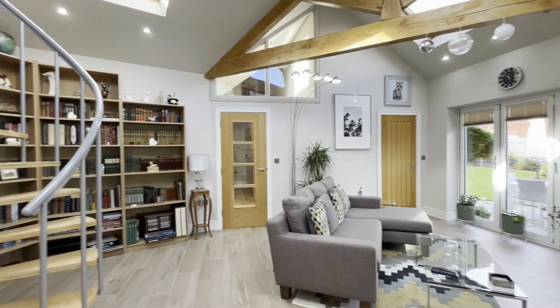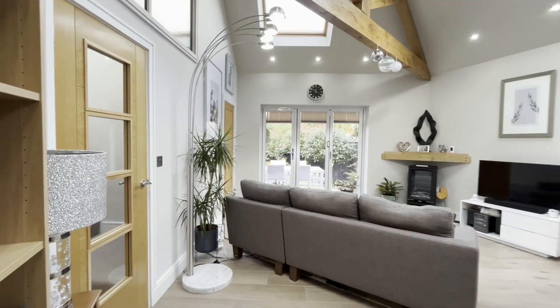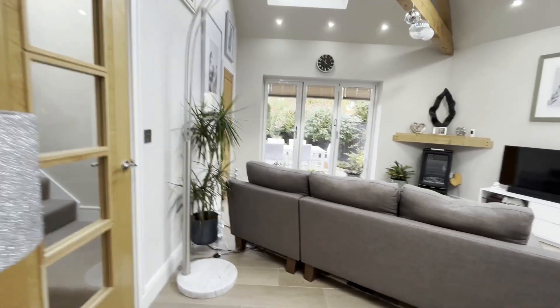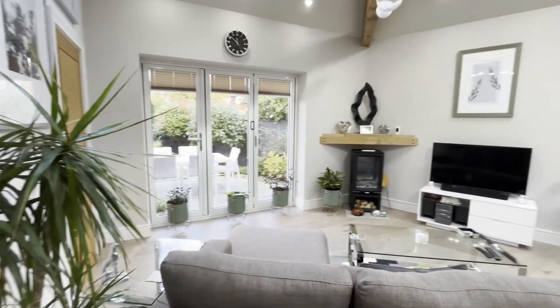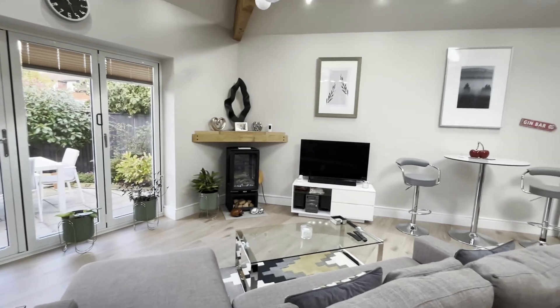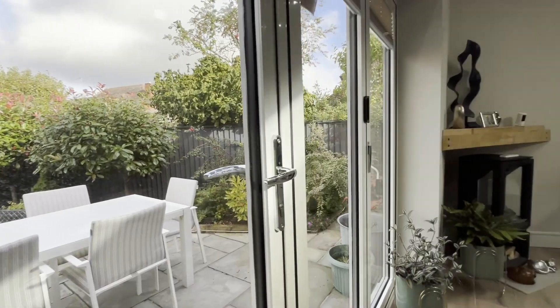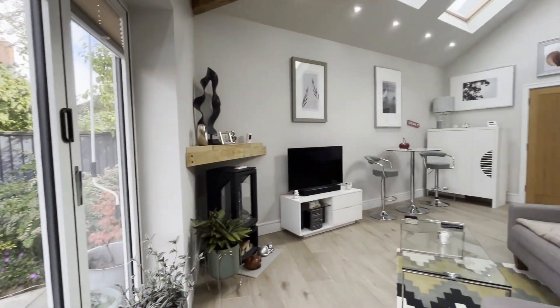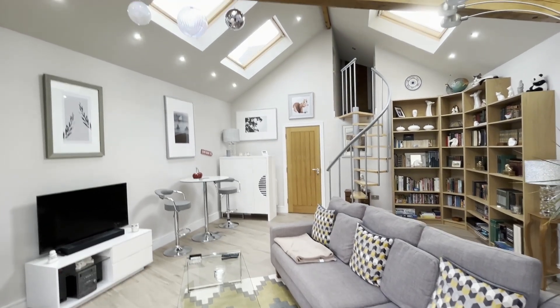We come through now to the magnificent extension. All in all, including the garage and storage, the property has an amazing 3,000 square feet of accommodation. It enjoys sliding opening bifold doors through to the garden and just gives you so much square footage.